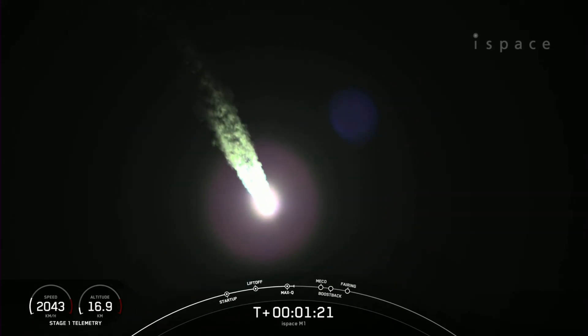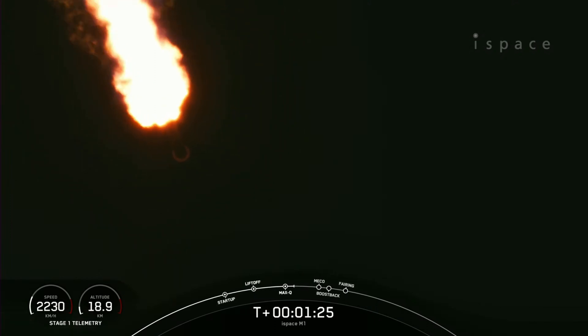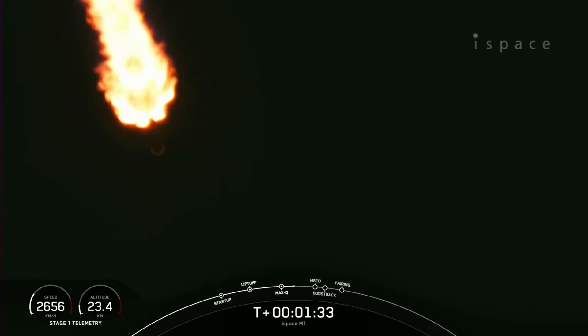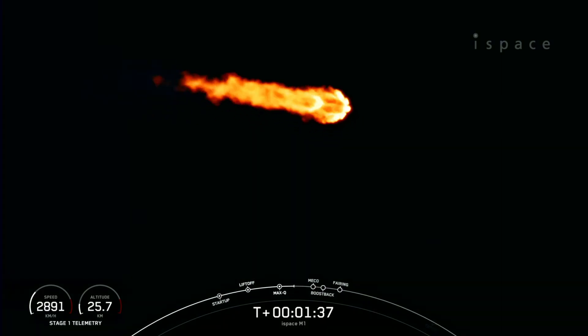Now that we're past the period of max Q, or maximum dynamic pressure, we do have five events coming up in quick succession: MECO, stage separation, stage 1 flip, SES-1, and then the boost back burn on the first stage will begin.